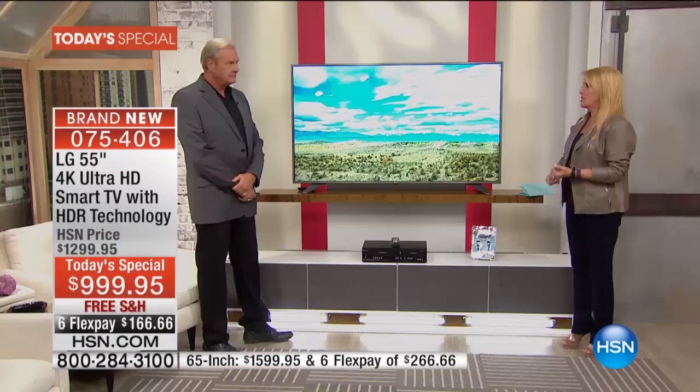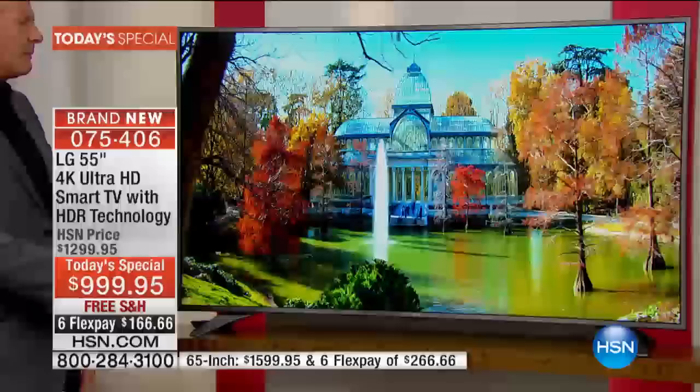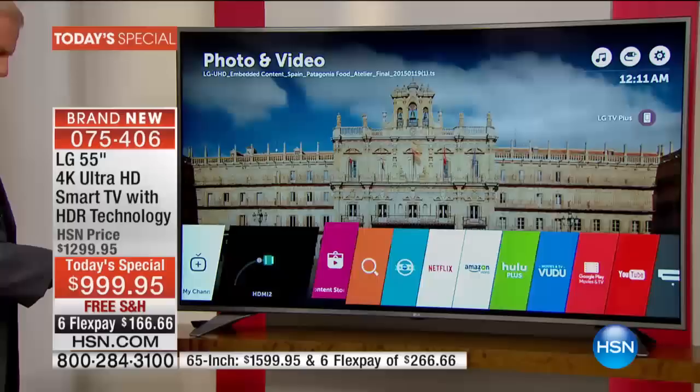Smart TV, ready to go. This is their newest, latest, greatest webOS 3.0, and it is blazingly fast. If you've ever tried to use your smart TV and had to sit there and wait before it processed everything — those days are long gone. I press the menu button and watch as the menu bar comes up across the bottom of the TV, just as simple as that.